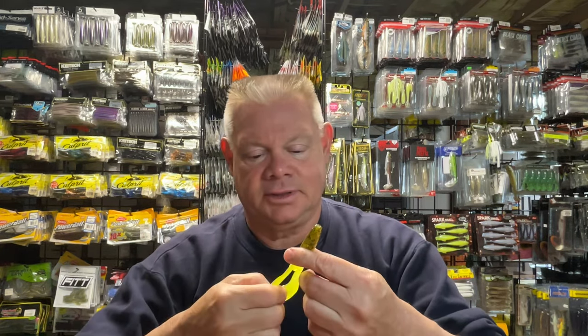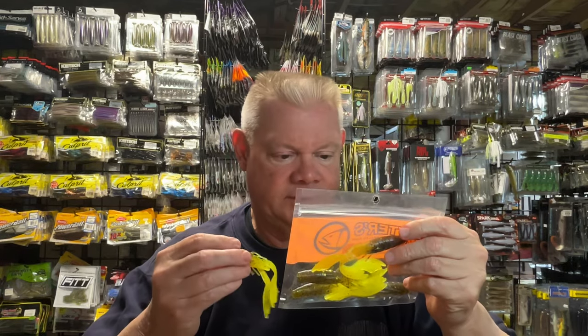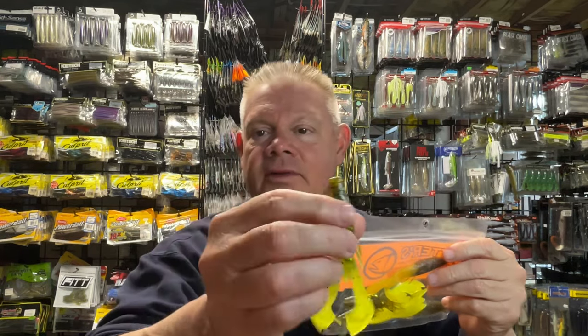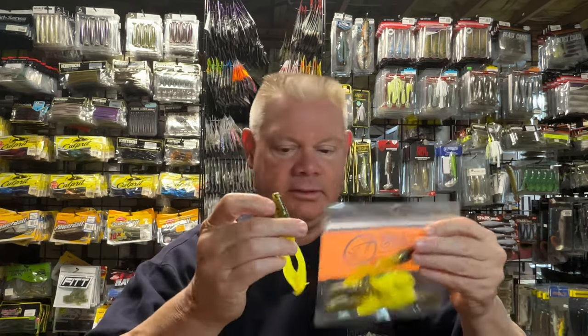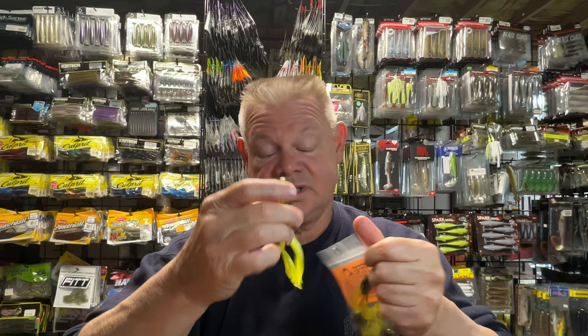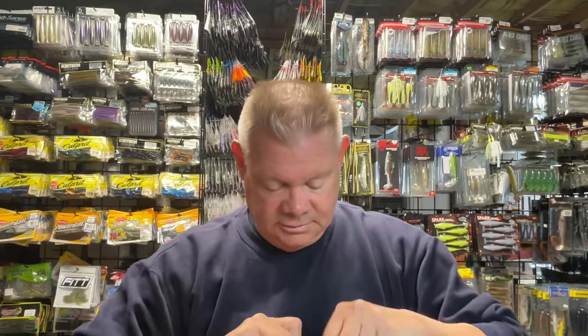That's a pretty cool-looking color right there. It'll definitely show up in the dirty or murky water, flipping that in the weeds. Green pumpkin with that candy - all those different flakes in there with the gold - and chartreuse claws. Cool-looking bait.